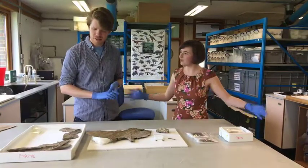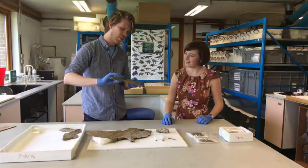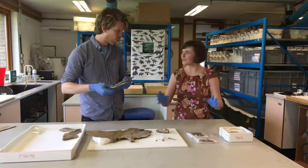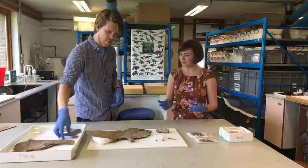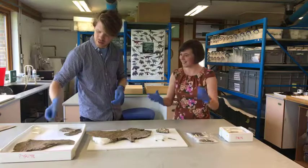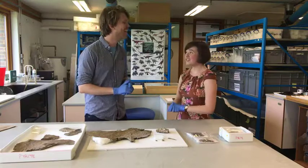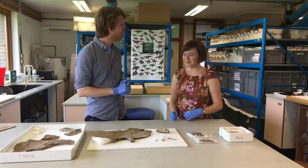He was a very large filter-feeding fish from the Jurassic era - about 155 million years ago. He would have swum alongside plesiosaurs and ichthyosaurs. We don't know very much about him because very few specimens have been found, so it's really exciting to have another one. Peterborough Museum has one, and there's even a website at bigjurassicfish.com.